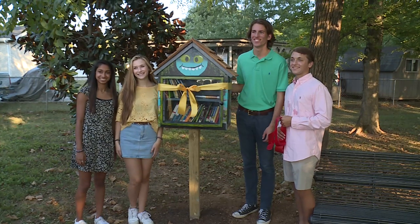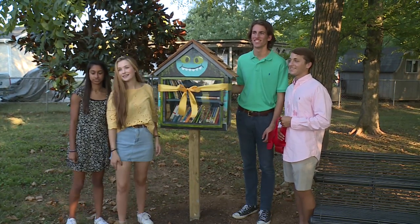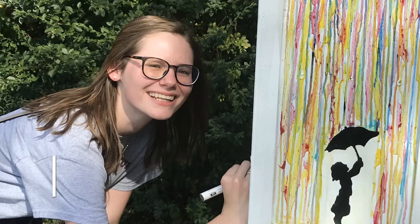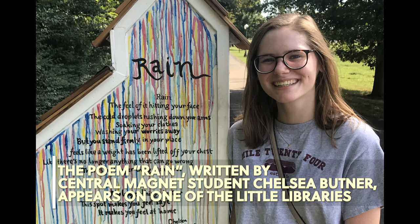For programs like Read to Succeed, the little libraries fit in perfectly with its mission to promote literacy. No matter what your levels are, wherever you are in the world, you can just stop, take a moment and read. And you can be on a park bench and be in Australia at the same time, all through a book. So we want to incorporate this beautiful scenery around the gateway and just promote literacy any way we can.